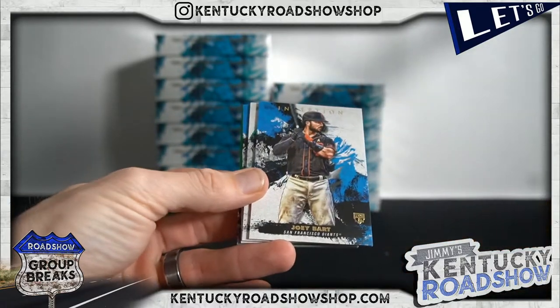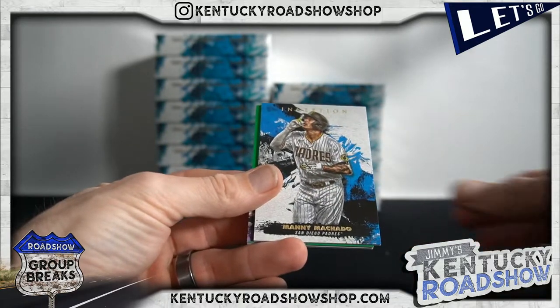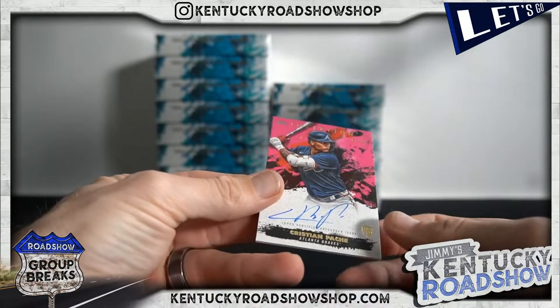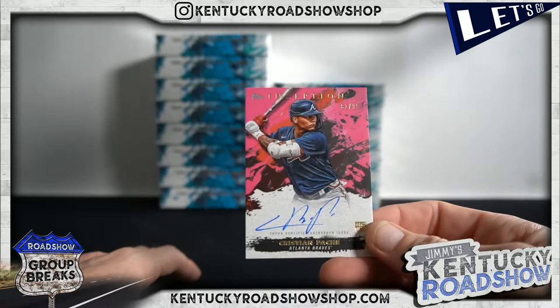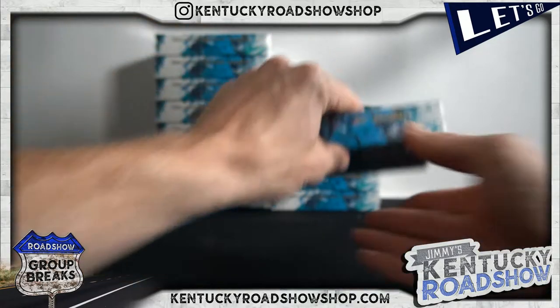KB, Joey Bart, Matt Olson, Machado, Verlander, and Christian Pache to 99. He's all over this stuff — not a bad guy to have flying out of boxes.